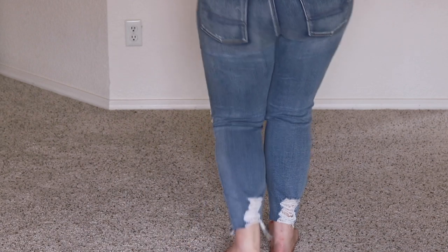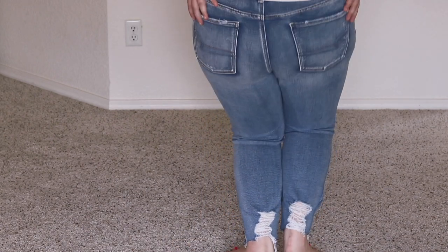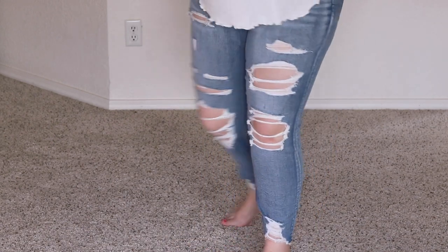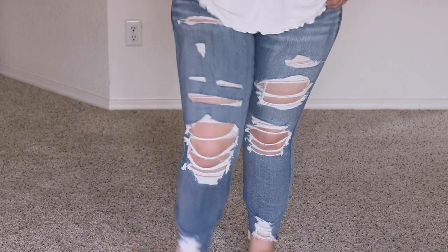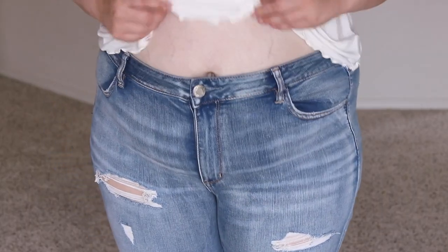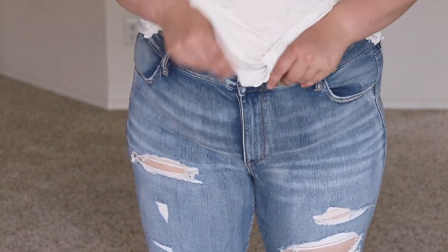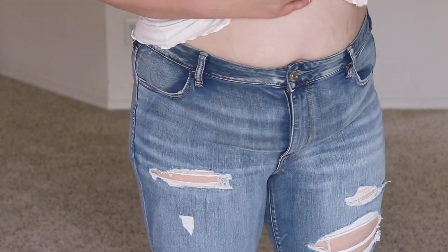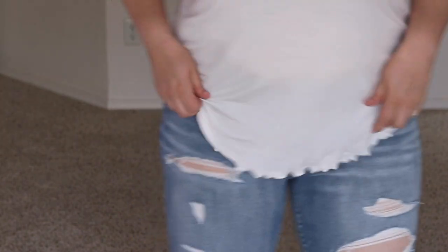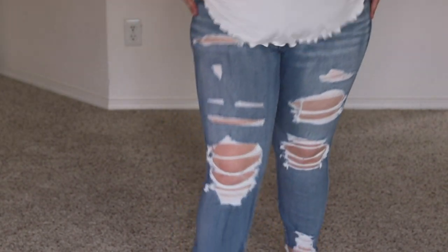They're just really trendy and cute, and these were $49.95. I don't think I would ever spend that much on jeans, but I did for this haul to show you guys. There's still some room here — they're very very stretchy. They're the perfect pair of jeans when you're a curvy person. I'm really impressed.